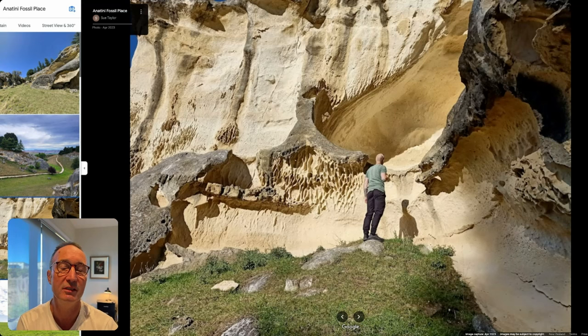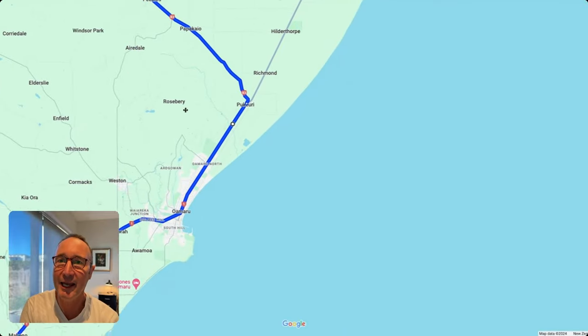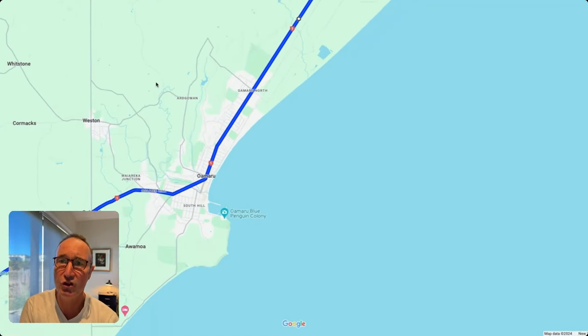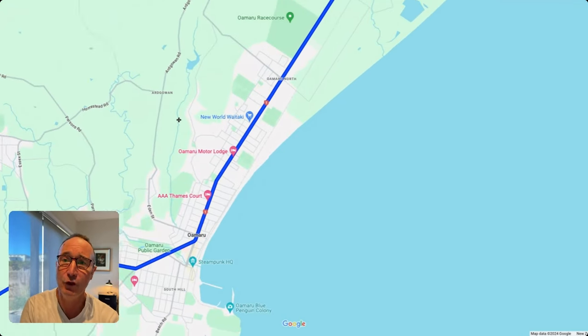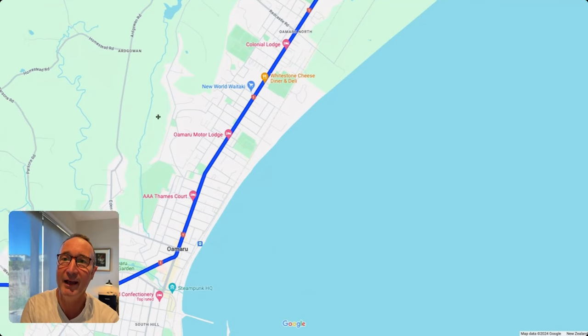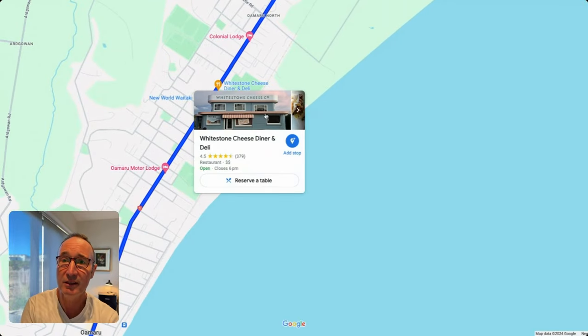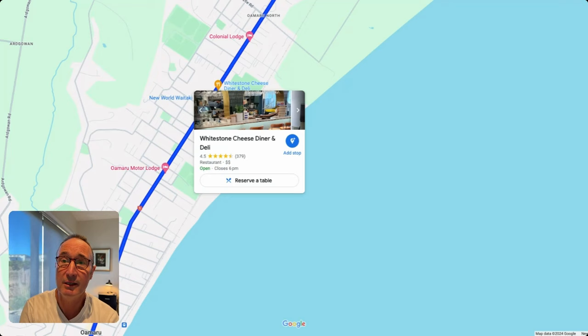When you come out of the Waitaki Valley you'll join SH1, the main highway on the east coast of the South Island. One place you really want to stop is Oamaru, the next city. There are a few places I'd suggest for lunch or afternoon tea, but one of them is the Whitestone Cheese place — a famous cheesery with award-winning cheeses where you can taste platters, have lunch, and get coffee.